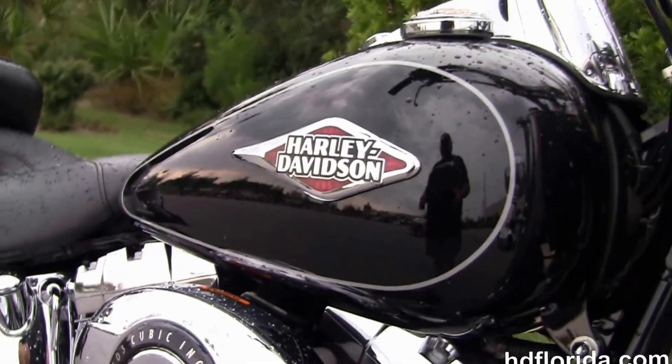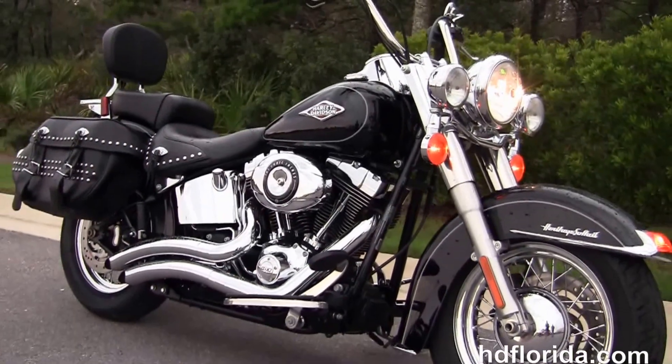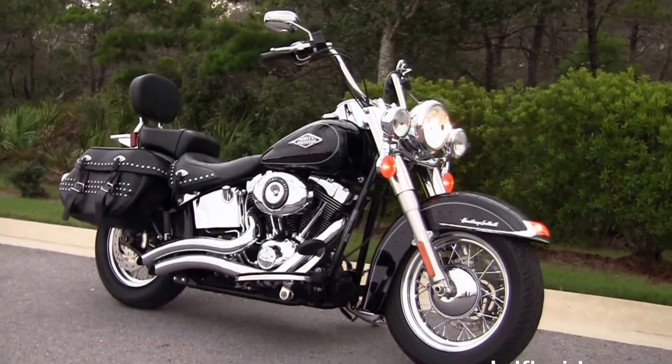We finance used Harley-Davidsons up to 72 months. Be sure to ask about our fly and ride program. Here at the world-famous Harley-Davidson of Florida, all our bikes are fully serviced and safety inspected.